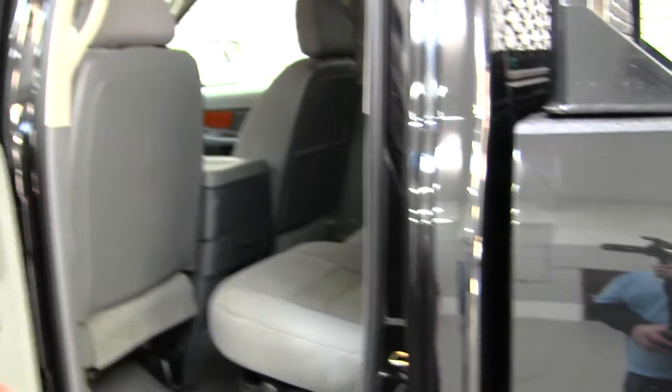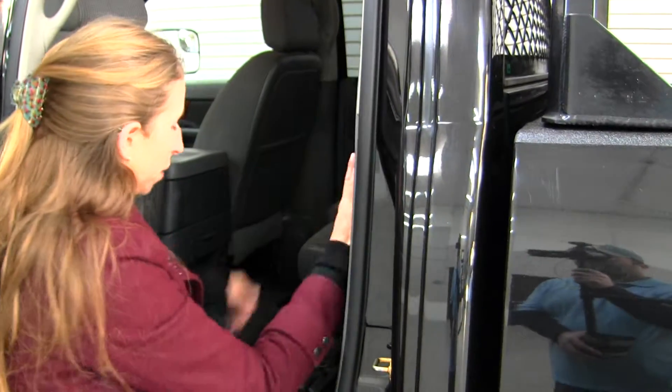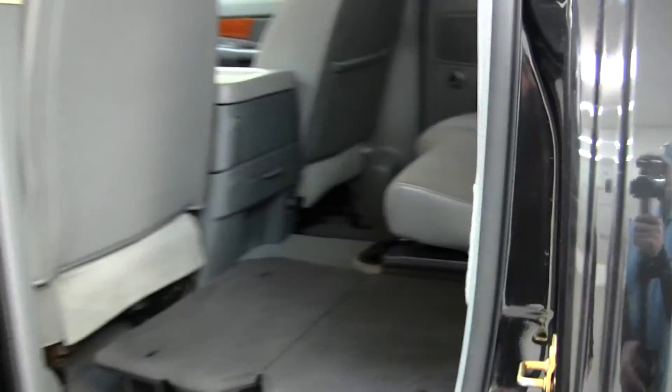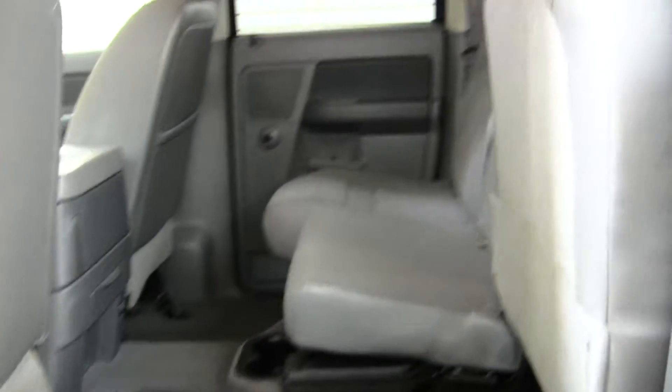The back seat comfortably seats three. It's very easy to fold these seats up, which gives you a flat cargo surface — nice and spacious back there.